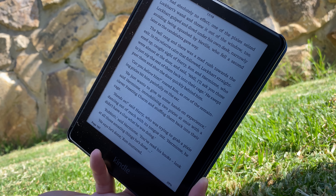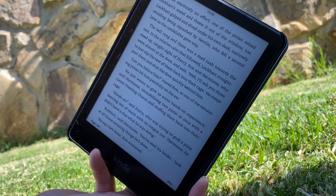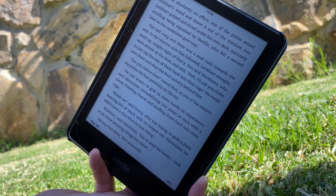Okay, so this is all I have for the Kindle review. Thank you so much for watching. I hope this video gave you an insight into what a Kindle can do.